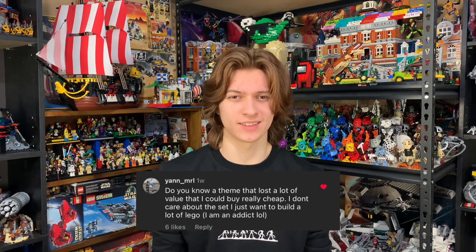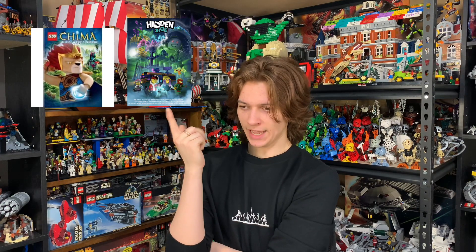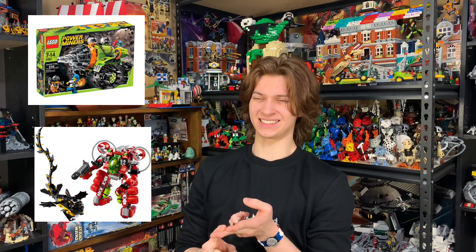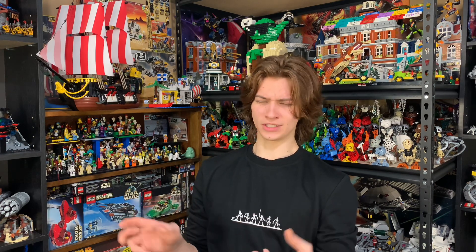Yon_MRL asks is there a theme that has lost a lot of value — they don't care, they just want to build a lot of Lego. Let me think on this one. Chima, Hidden Side, most of the original Lego IP themes from the mid-2000s — essentially my childhood. I think Power Miners, Atlantis, and Agents are sets that aren't too expensive but have a decent amount of bricks, as long as you buy them pre-owned. Anything brand new sealed is going to cost you quite a bit, because they're mint. I think Chima and Hidden Side are the two that come to mind most recently, and probably Lego City — those sets are pretty affordable.